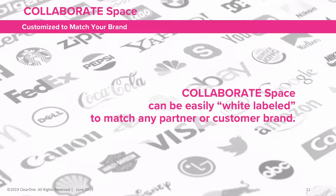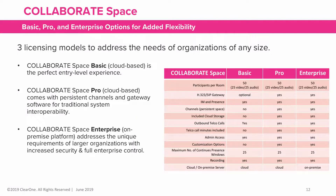Collaborate Space can easily be white-labeled to match any partner or customer brand. The three licensed models to address the needs of organizations of any size include Collaborate Space Basic, which is the perfect entry-level experience.